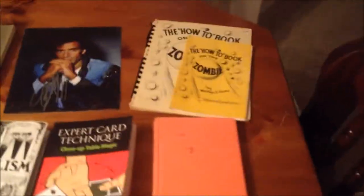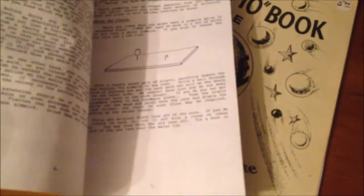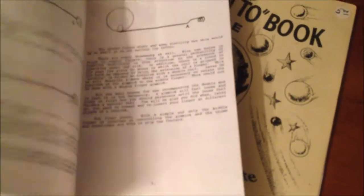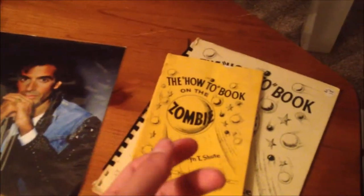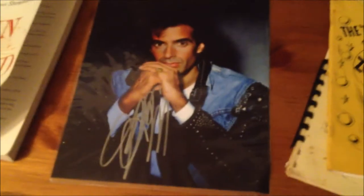We'll begin on the right side of the table. We have a book on the zombie — two of them — look at that price tag: five dollars. If only it was like that today. This is a book that he has given me and I'm very pleased to have it. It covers the trick where the ball floats around underneath the blanket. Then we have my signed picture of David Copperfield that my friend retrieved for me at a magic convention.